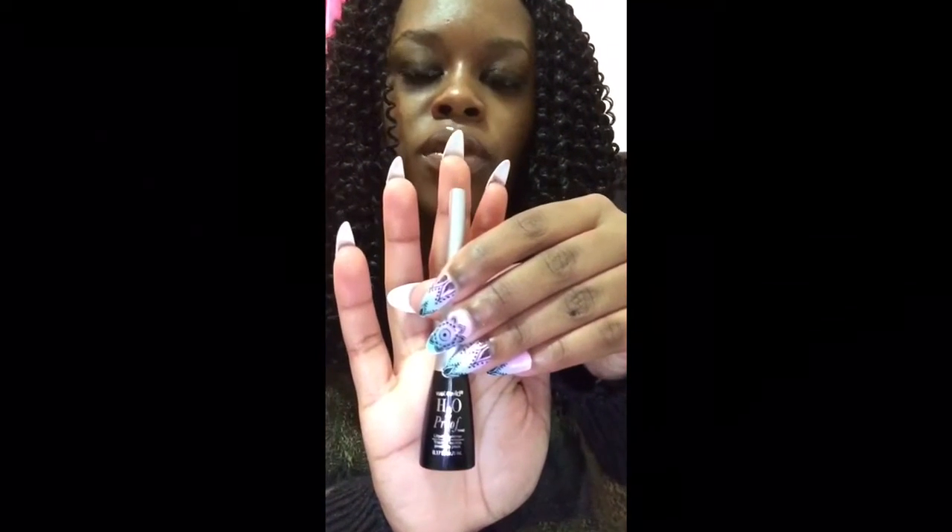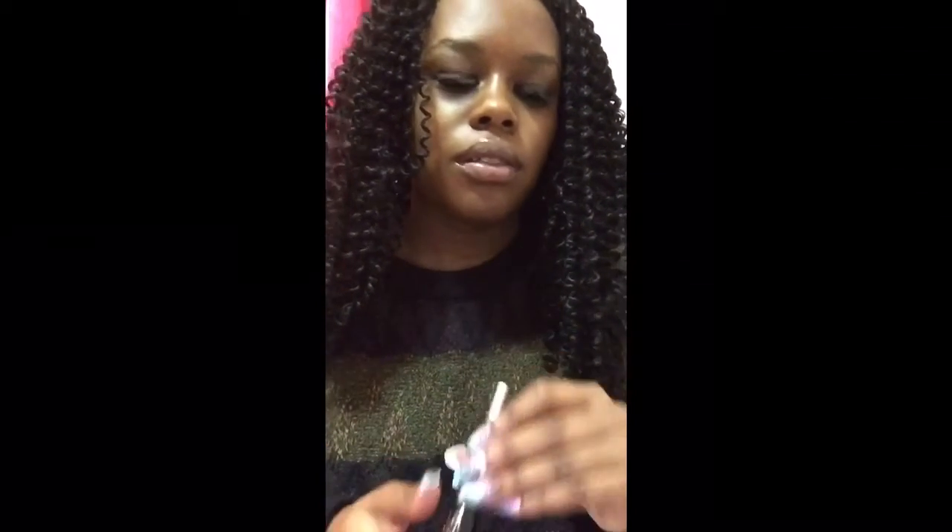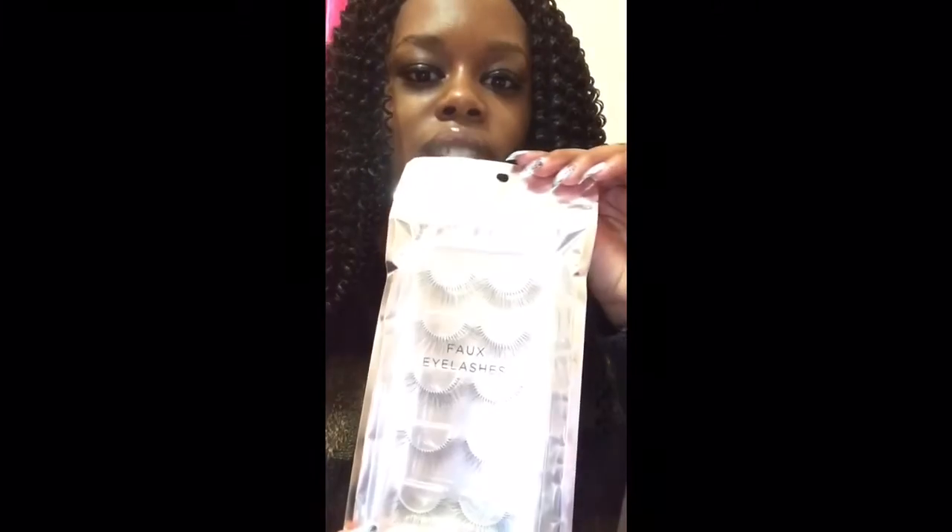I'll start with what I usually do first, which is put on my eyeliner. I use Wet n Wild's H2O proof liquid eyeliner in the color ultra black, number 881. It stays on the whole day, and it's a nice way to catch mistakes that I make when I put on my fake eyelashes. Which leads us to our next thing.